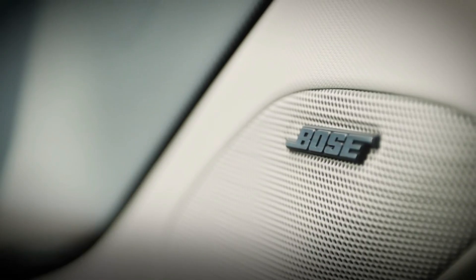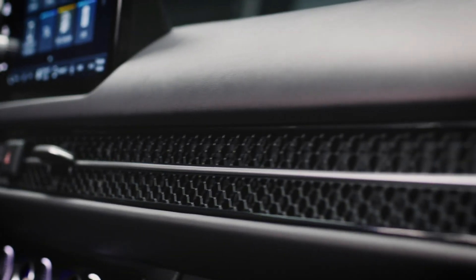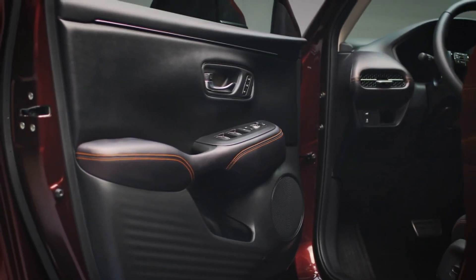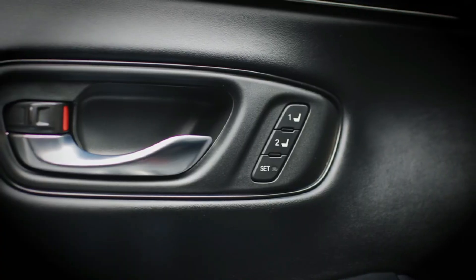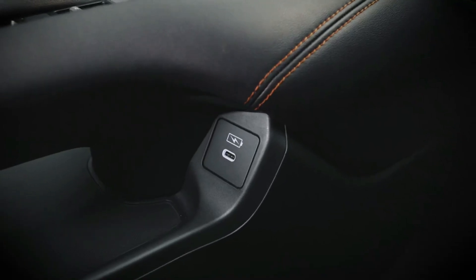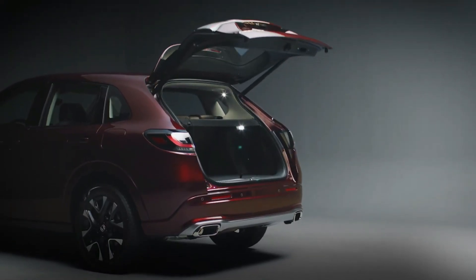The 2023 Honda ZRV won't be available as a pure EV. Instead, it will feature a recalibrated version of the Civic's E-HEV powertrain. This mixes an Atkinson-cycle 2.0-liter four-cylinder petrol engine with a pair of electric motors and an automatic gearbox, and as on the Civic, the combustion power spends a lot of its time not actually driving the wheels.